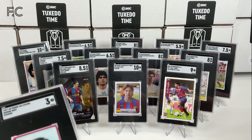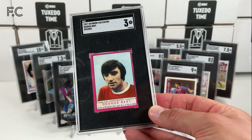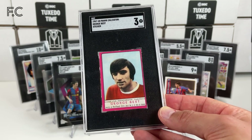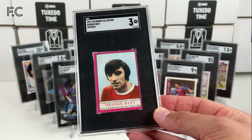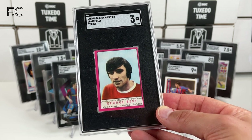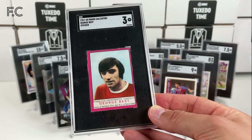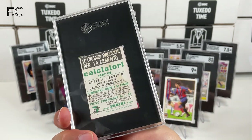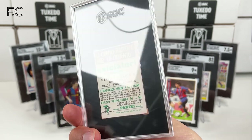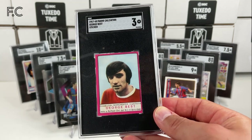Next guys, we have some George Best stickers and cards. This is a grade 3 — off center, and there are some little marks on the back. Yeah, but nice to have a George Best item.